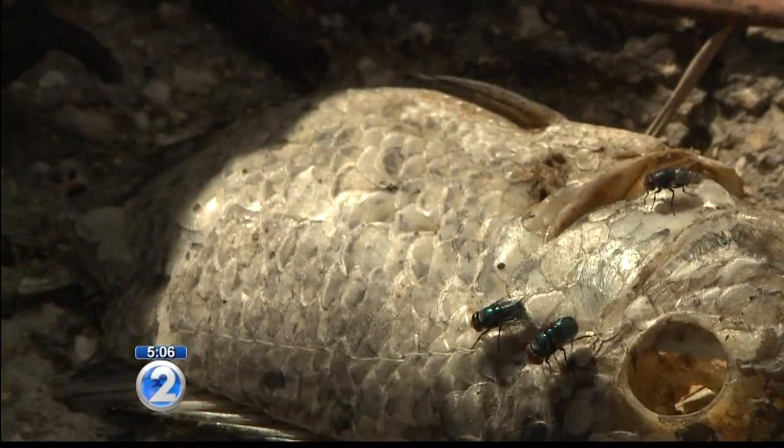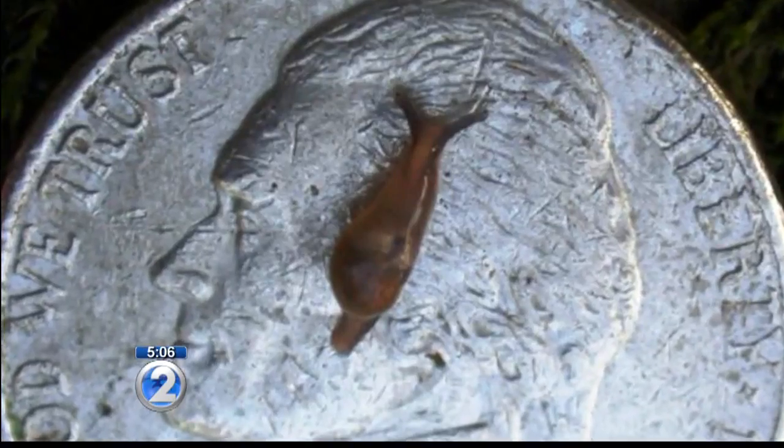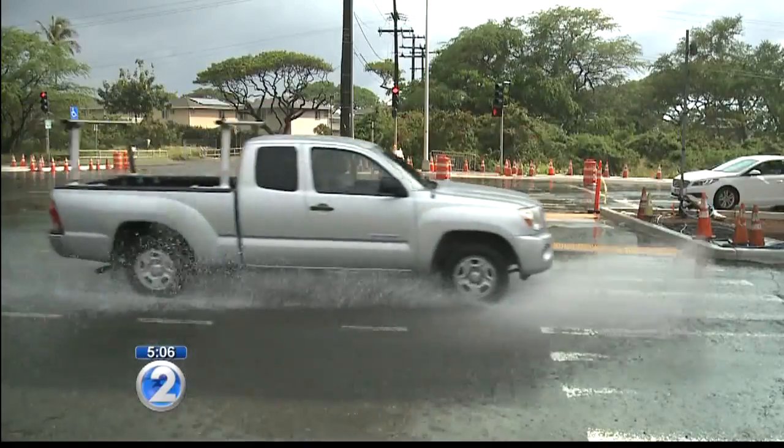Mosquitoes do tend to require very moist or very wet habitats in order to lay their eggs. Fly numbers increase with the warmer months. Slugs also prefer really moist habitats, so after a rain or around the time it's going to rain, you'll see slugs coming out from their protected areas.